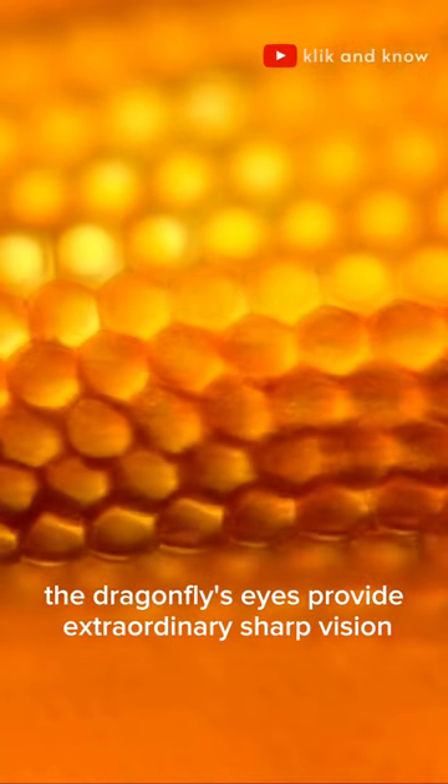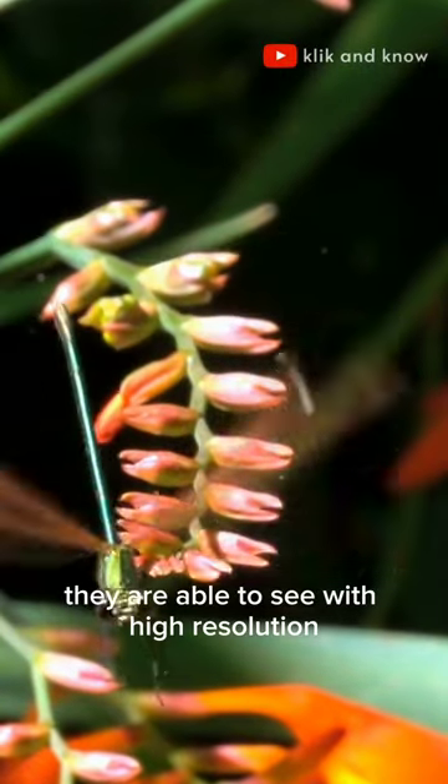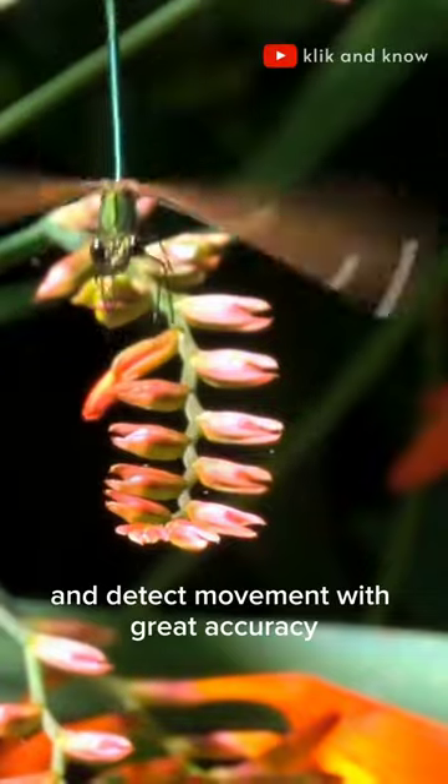Because it has thousands of omatidia, the dragonfly's eyes provide extraordinarily sharp vision. They are able to see with high resolution and detect movement with great accuracy.